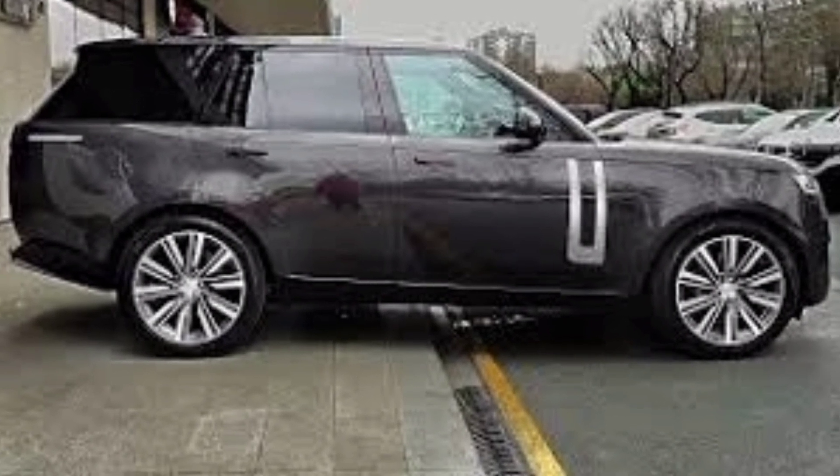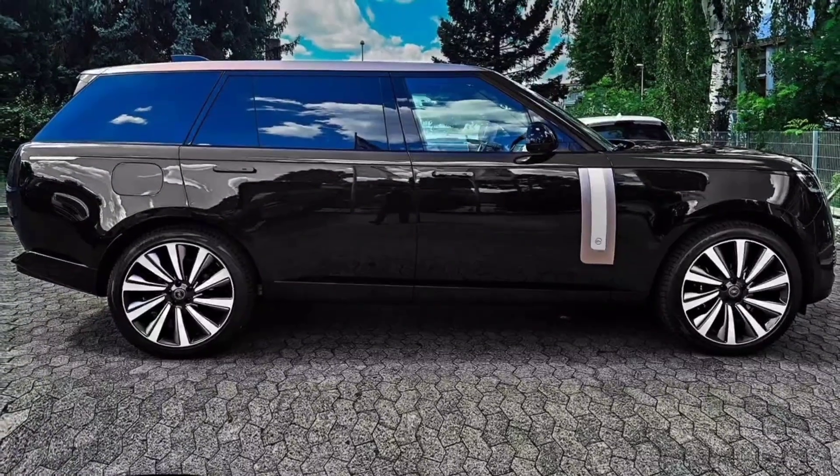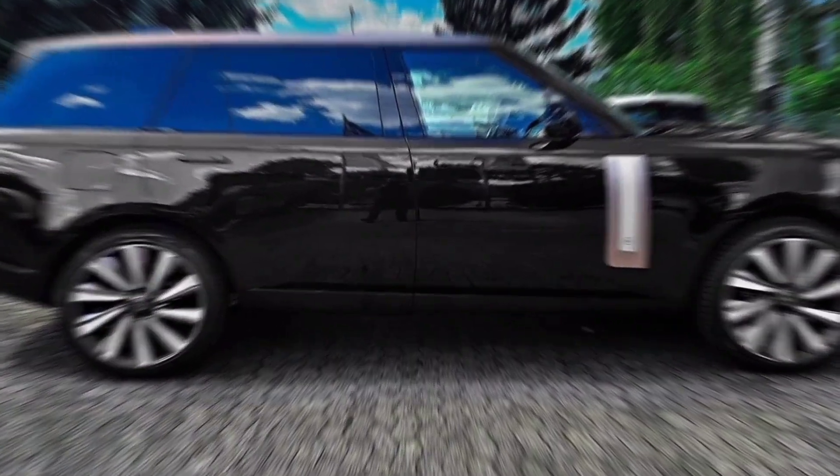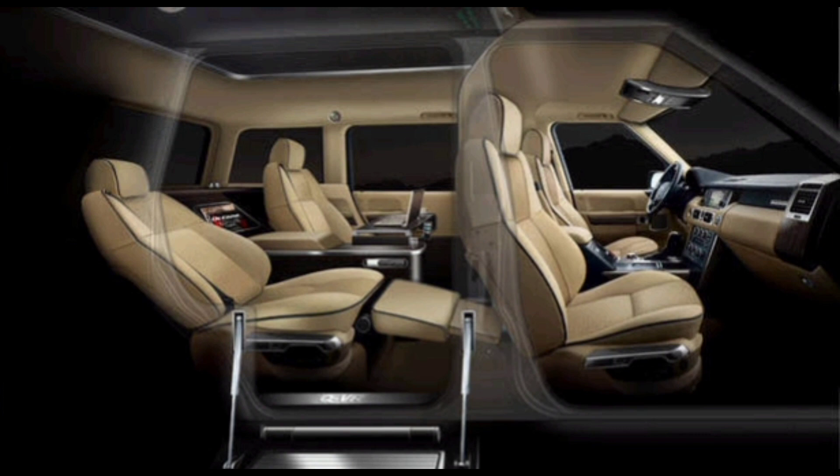In addition to the standard features, the 2024 Range Rover Limo also comes with a variety of exclusive features, such as a champagne fridge, a cigar humidor, a massage system for the rear seats, a privacy partition between the driver and passenger compartments, and a state-of-the-art entertainment system.